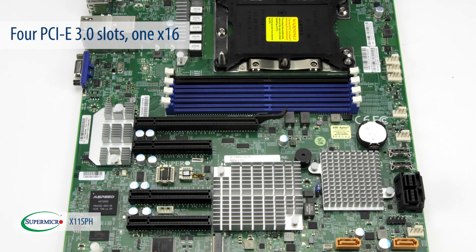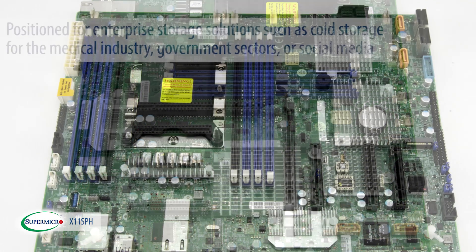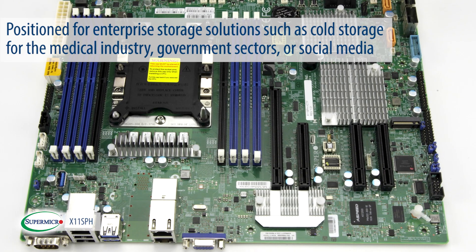There are 4 PCIe 3.0 slots on this motherboard, and one of them is x16. This server board is positioned for enterprise storage solutions, such as cold storage for the medical industry, government sectors, or social media.